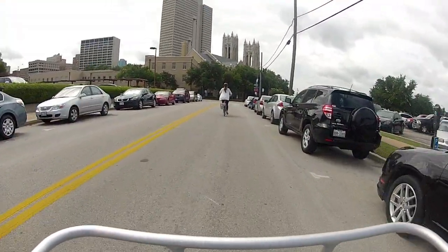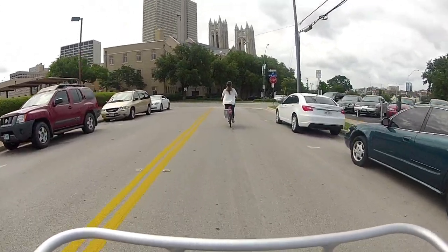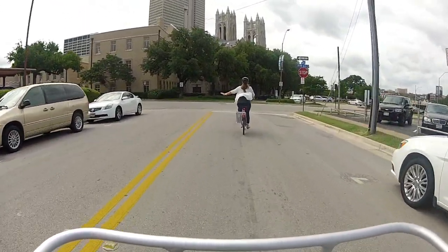Riders must abide by all rules of the road. This means riding on the street, not the sidewalk, and riding in the same direction as car traffic.